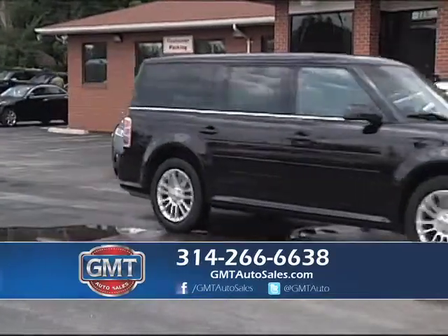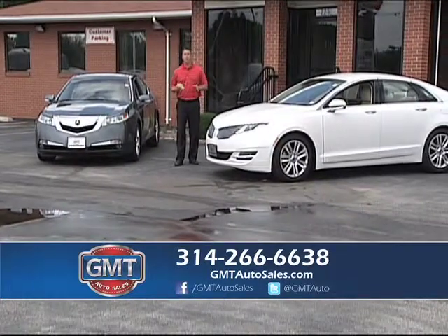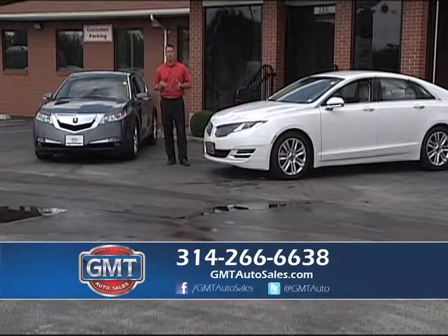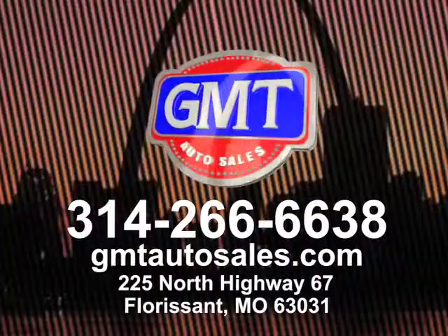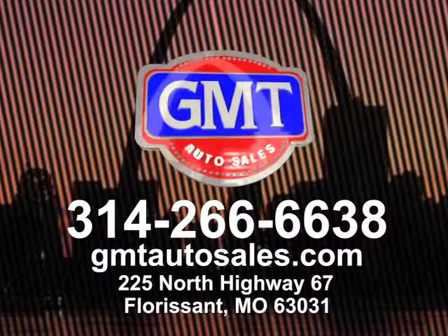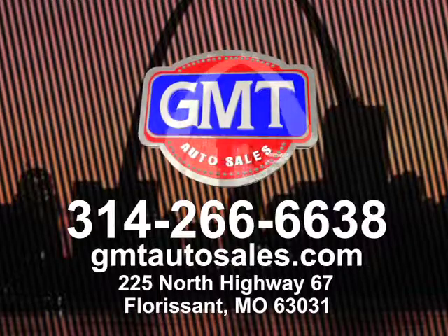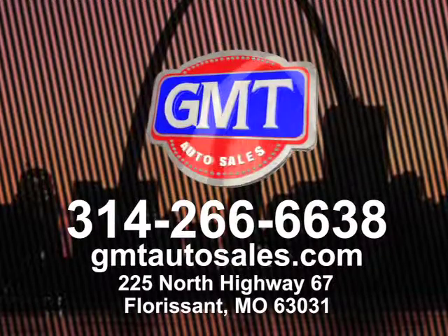GMT Auto Sales is in the heart of Florissant — we buy cars, we sell cars, we do it all. We are a one-stop shop, open Monday through Saturday. Take Highway 270, go north on Lindbergh — we're two miles down on the left hand side. Whether you like Lincolns, Acuras, whatever you're looking for, we have them in stock. Don't forget, we buy cars — if you want to sell your vehicle, bring it by, we pay cash. You can look us up on Facebook or Twitter. We appreciate you tuning in and we'll see you next week — thanks.